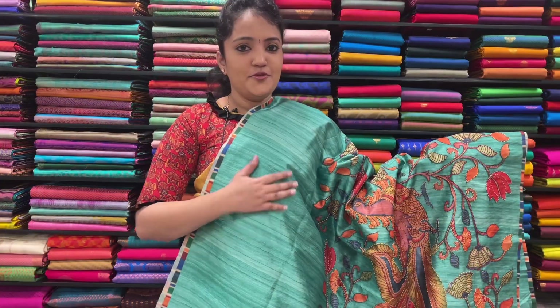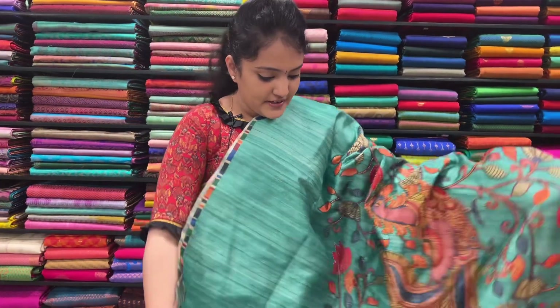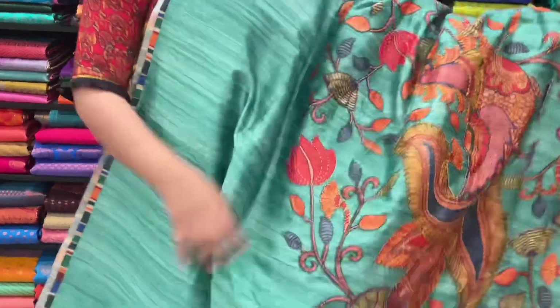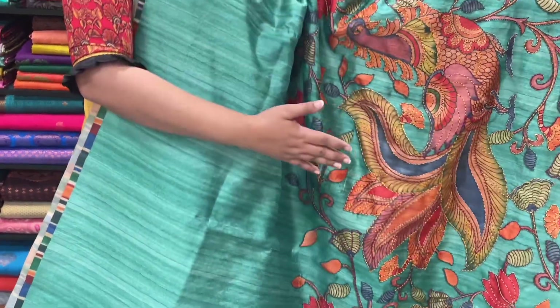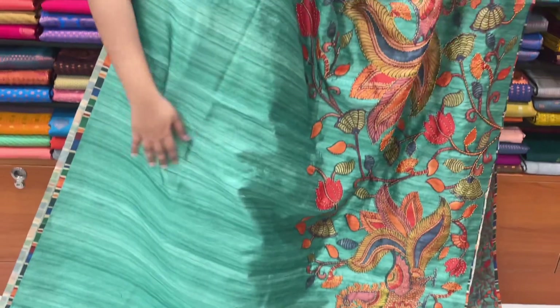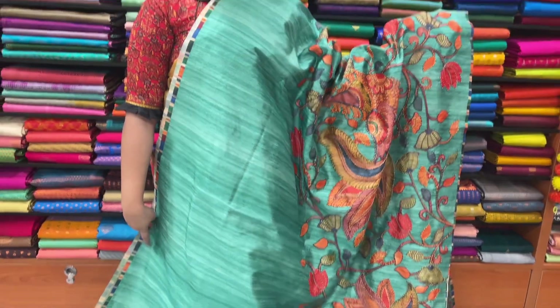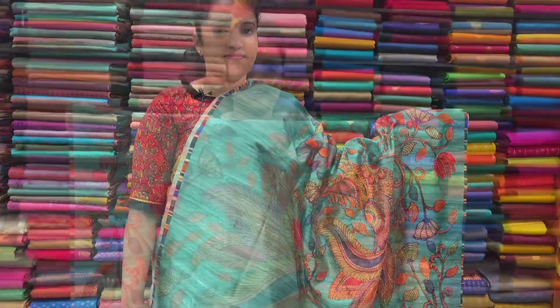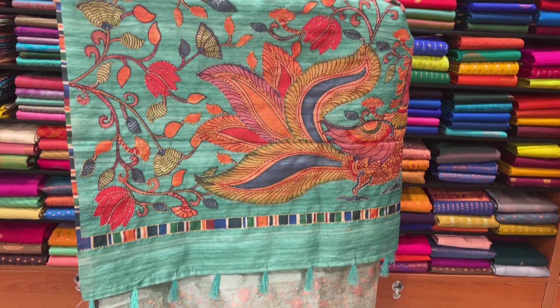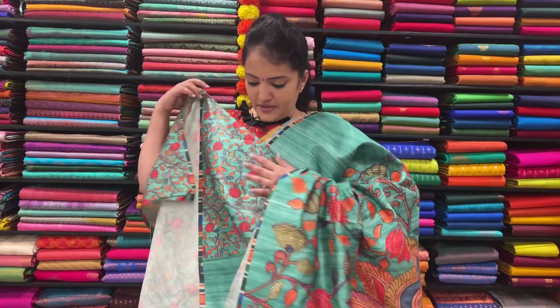Sari No.2 — this is a Saffir Green, it is a Beech Green. This is a Peacock Print with Kantha work. This is the blouse — blouse is printed.